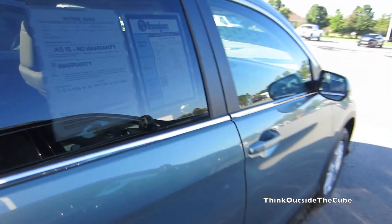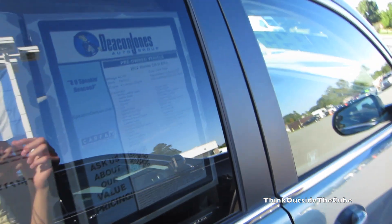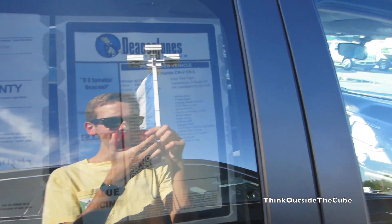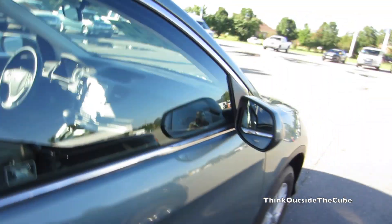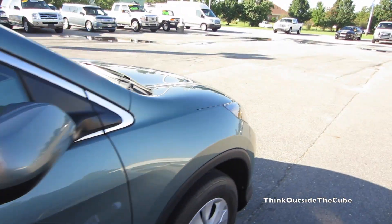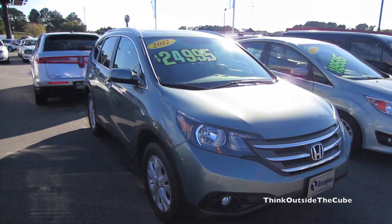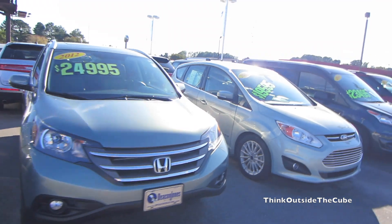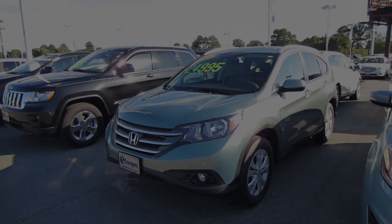Let's see how many miles it has — 46,767. It is the Opal Sage exterior, which I really don't think that's the real name for it. Maybe I'm wrong, but that just doesn't sound like a Honda color. Thank you guys for watching this quick video of a 2012 Honda CR-V EX-L. Always been a real big fan of these, as you can tell. I'll see you in my next video.